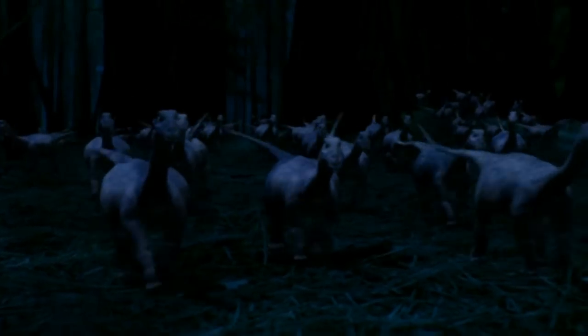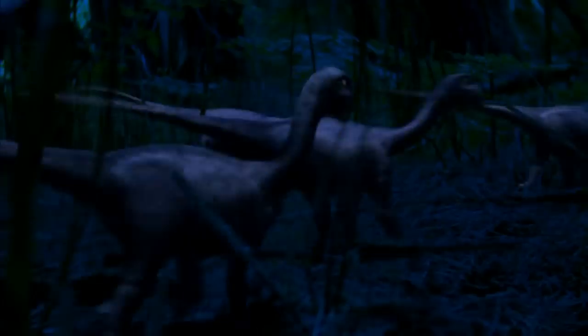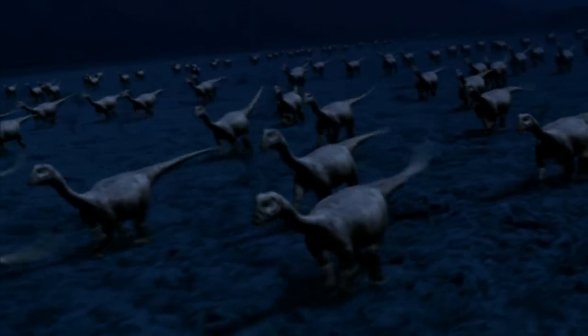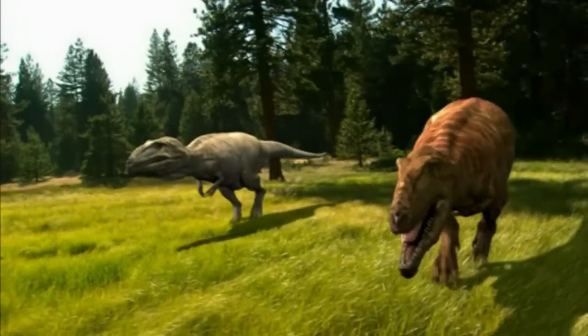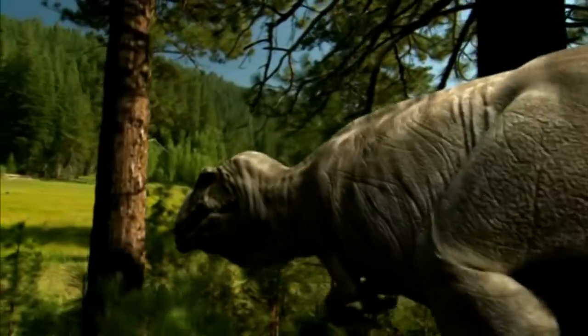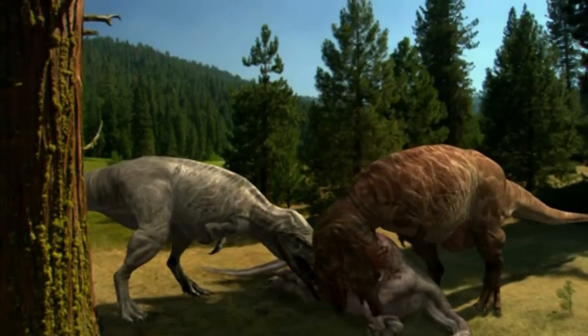My favorite scene is towards the beginning when Alpha and hundreds of other baby Saltasauruses run through the woods while predators jump in from the sides and grab them, but their safety in numbers ensures their survival, like with so many modern-day animals. The music from this part is also cool to listen to. Something else I like is the use of the giant predator Carcharodontosaurus. They do a great job of making these things look big and heavy, with distorted elephant roars for their voices.